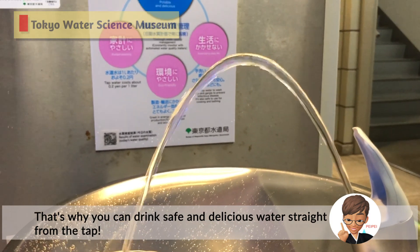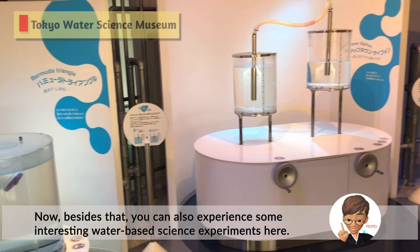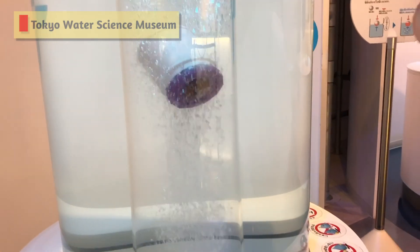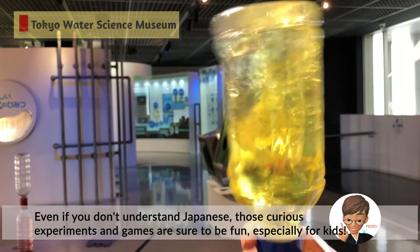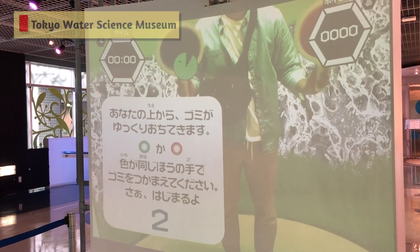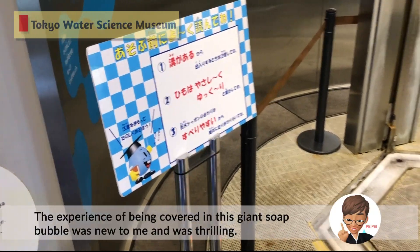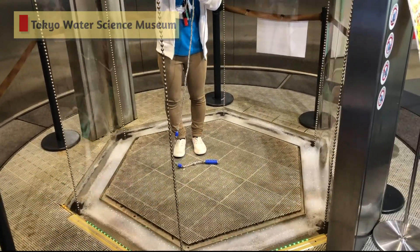That's why you can drink safe and delicious water straight from the tap now. Besides that, you can also experience some interesting water-based science experiments here. Even if you don't understand Japanese, those curious experiments and games are sure to be fun, especially for kids. The experience of being covered in a giant soap bubble was new to me and was a thrilling experience.